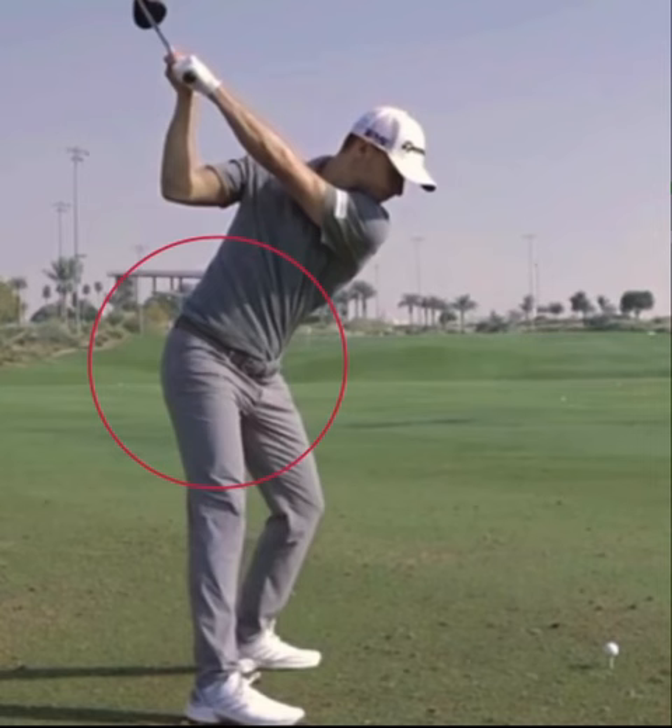As he gets to the top of the swing, the club really doesn't even get to parallel, but he's got a very flat left wrist there. His left arm is in a very good position, so at this point he's got a lot of power and energy stored up in his golf swing. How does he release that and get it into the golf ball in a way that allows him to drive 330 to 340 yards?